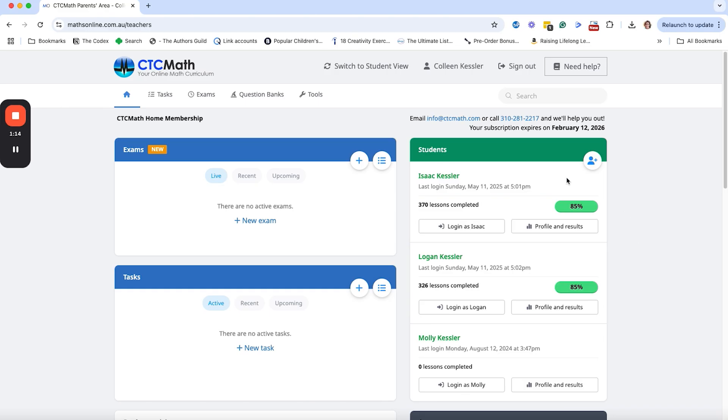If you look at my students, I have one who has zero lessons completed and hasn't logged in in a year — because she's finishing up college classes and going off to college in the fall. My younger two, Logan and Isaac, are both using CTC actively right now and are both set at an 85% mastery level — that's the level they need to reach before moving on to the next concept.